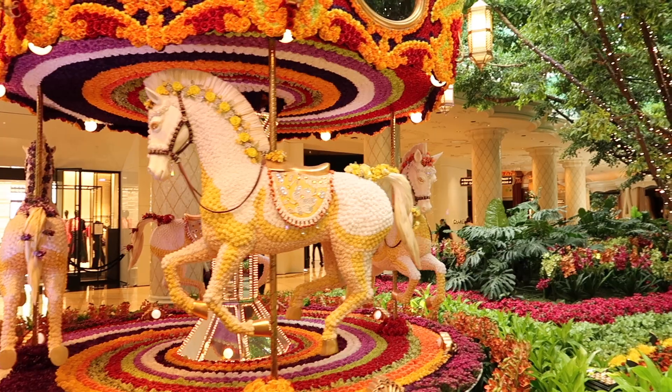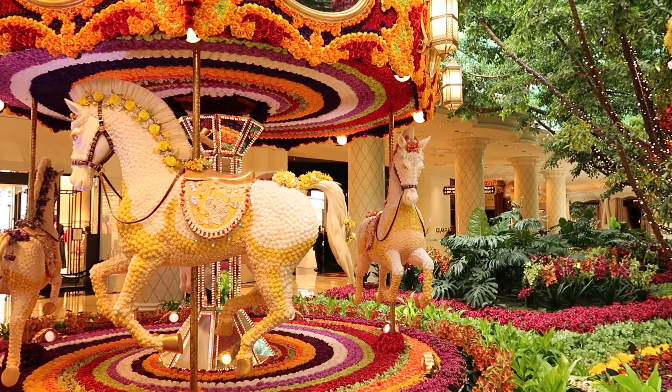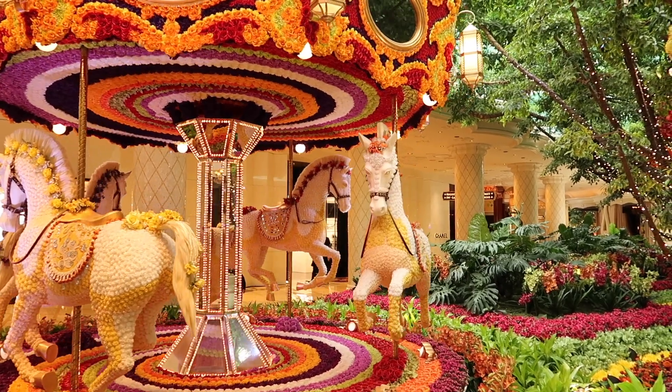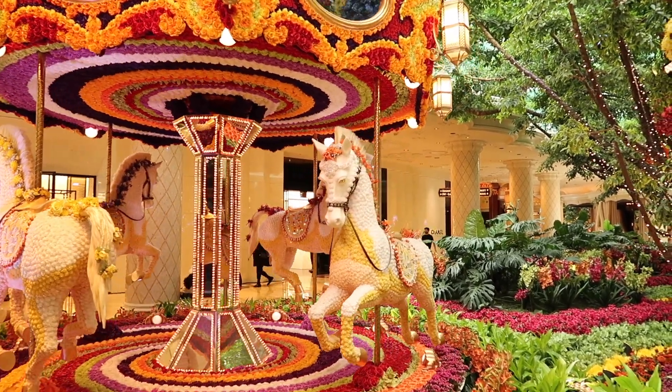Hey guys, welcome back to my channel. I'm on location now. You might have seen a few clips from my spontaneous weekend trip to Vegas. So we currently are in Vegas — I'm not really going to put together a separate vlog for this trip just because we really are here only for a few days.